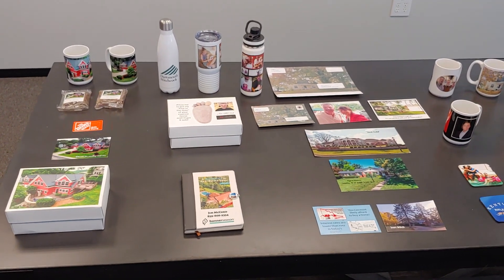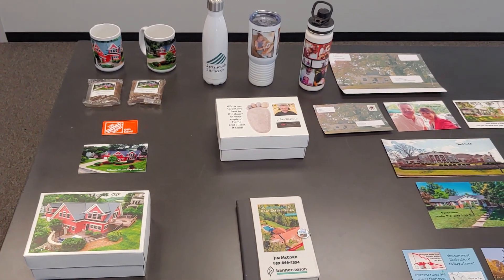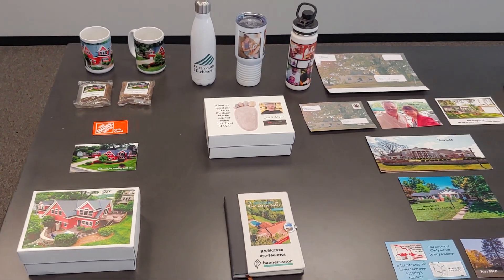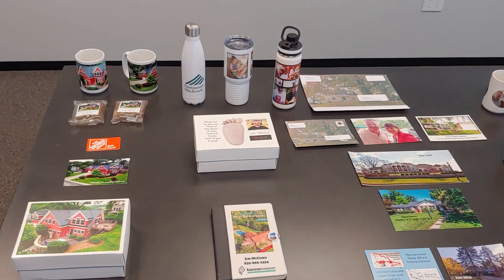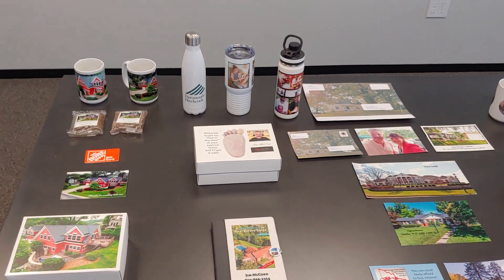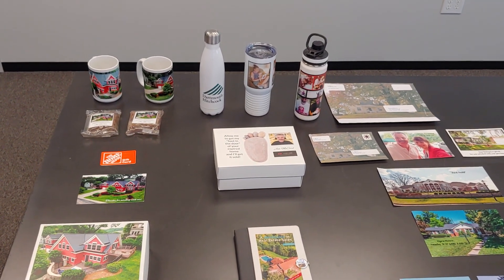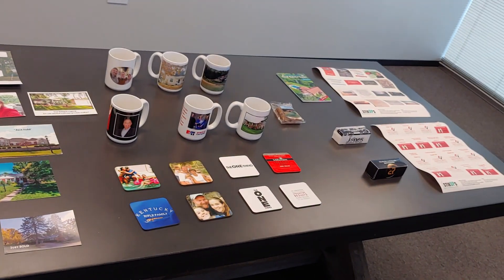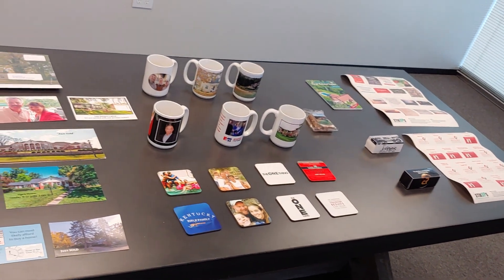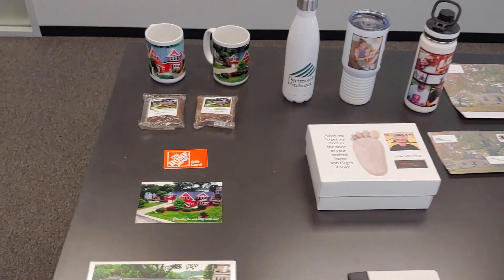This is just a quick overview — literally a sampling, about half of the products that you can custom design through MailboxPower. My name is Jim McCord. I've been using this system for two and a half years, and by far it is the best marketing I have ever done. I laid these out on the table — these are just some things that I've sent to myself, and again these are only about half of the products that you can custom design.